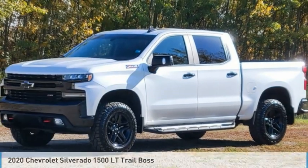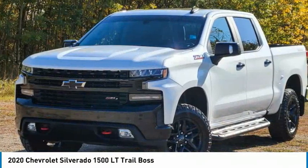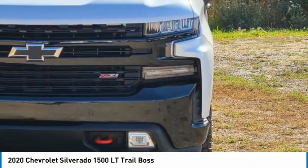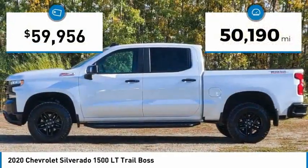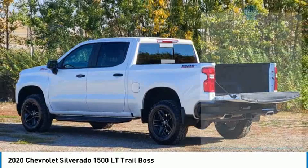Check out the 2020 Silverado 1500. The Chevy Silverado 1500 has the lowest cost of ownership of any full-size pickup. This vehicle has less than 55,000 miles. Here are some of this vehicle's great options.